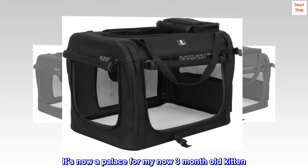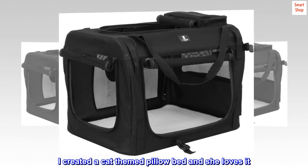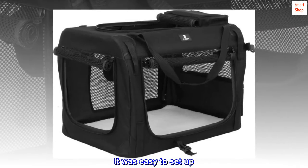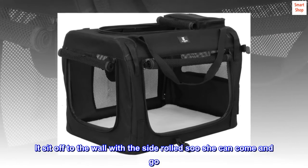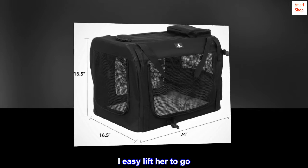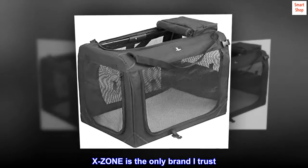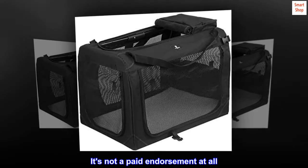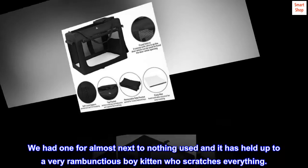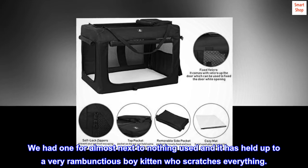It's now a palace for my now three-month-old kitten. I created a cat-themed pillow bed and she loves it. It travels well. It was easy to set up. It sits off to the wall with the side rolled up so she can come and go. At night we zip her in. X-Zone is the only brand I trust. It's not a paid endorsement at all. We had one for almost next to nothing used and it has held up to a very rambunctious boy kitten who scratches everything.